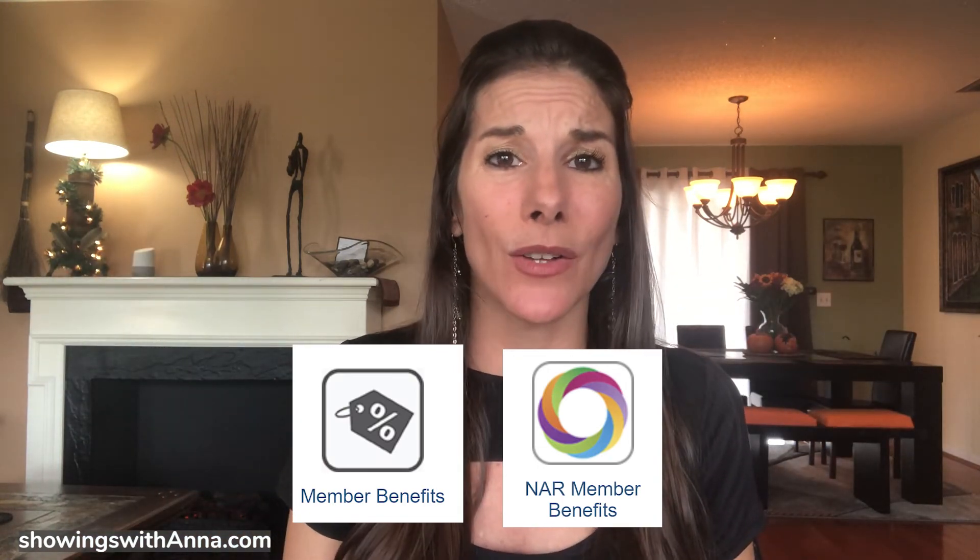I look for discounts, and I find them. Within the real estate industry, our licensing comes with a boatload of discounts. Go check out your membership discounts and your NAR benefit discounts — there are so many avenues to save money just because you've made it this far in the industry. You could save on the cell phone you're using right now, the car you're driving, your car insurance — there could definitely be discounts that fit your family. As a bonus tip, go find your discounts.